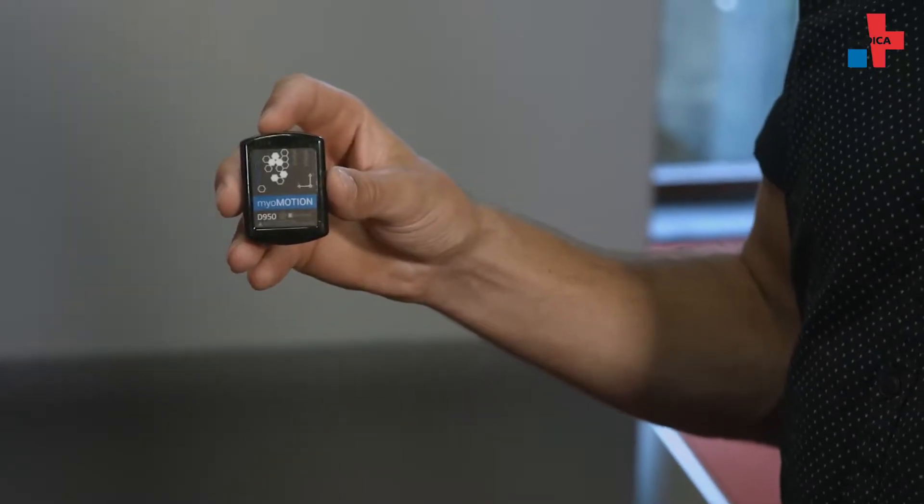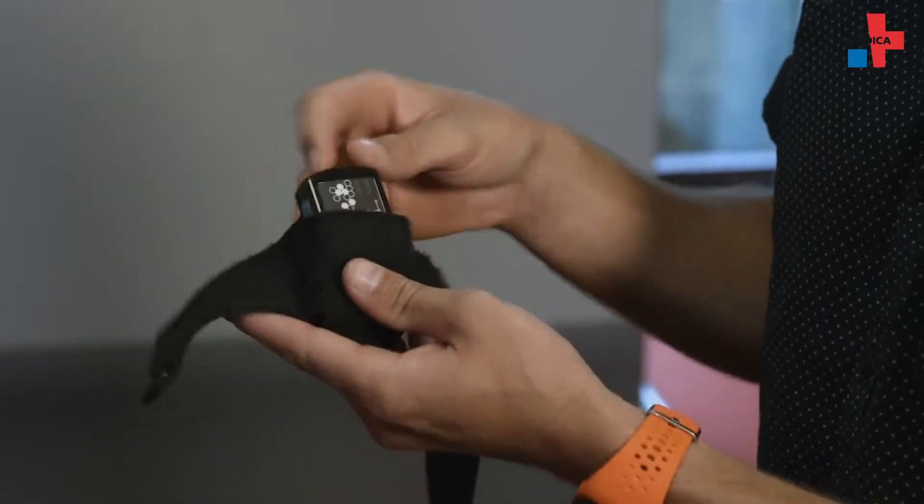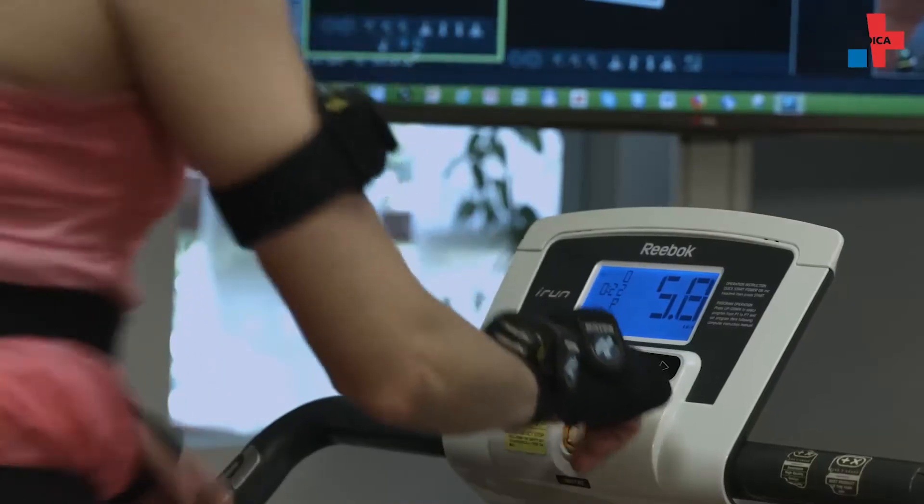There are a variety of systems we can use. Here we have the inertial sensor system with a pressure treadmill. Other options include optical systems, that is camera-based systems, that are able to detect the position of markers in 3D.